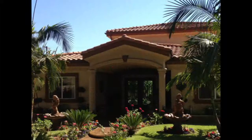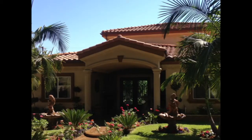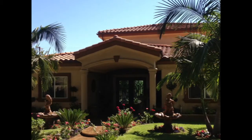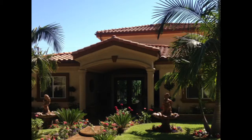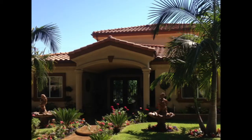This beautiful home features four bedrooms, four bath. It was custom rebuilt in 2005. It is approximately 2,700 square feet. One of the four bedrooms is downstairs, and the other three are upstairs, including the master suite.